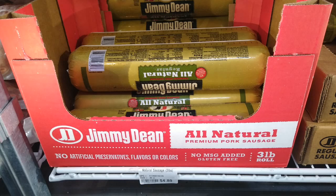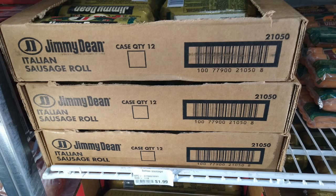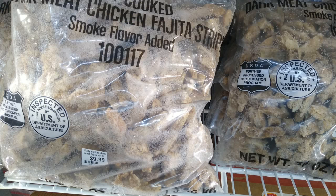They carry different kinds of meat at the back of the store and it's always changing. This is a three-pound Jimmy Dean roll for between four and five dollars. They have the smaller rolls for $1.99. Like I said, at any given time you can go in and these could be marked down — close to expiring — so they'll mark them down 50 cents or a dollar. You just don't know what you're going to find until you get in there. Today they had huge bags of chicken fajita strip meat, smoke flavored, for $9.99.